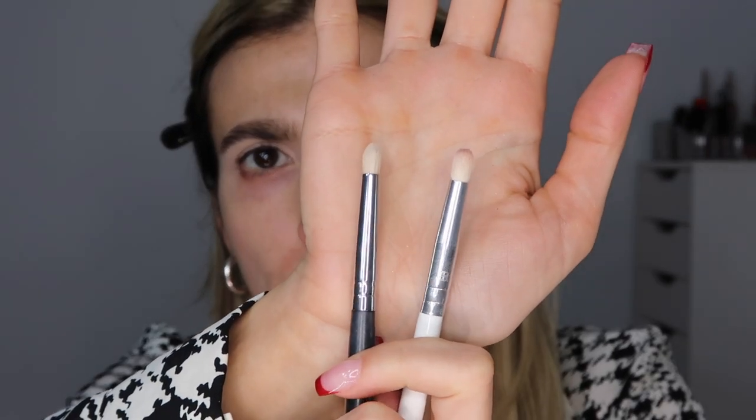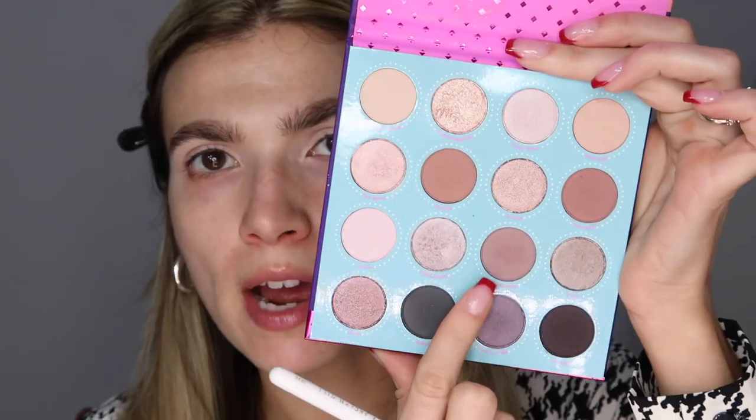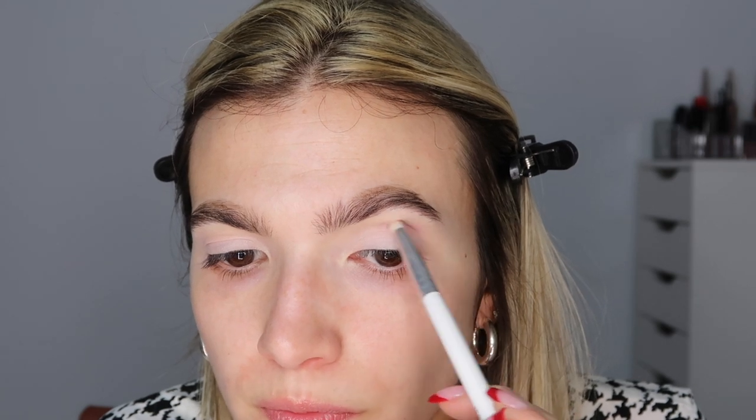I'm using a fluffier pencil brush — as opposed to a denser one — to work the crease and create a cat eye shape with shadow. I'm hopping into the shade Clubhouse, a cool toned grayish brown. Poke your brush in and push it right along where you feel your orbital bone. A good tip: tilt your head back to help find the crease, then go in straight on and build out the crease.